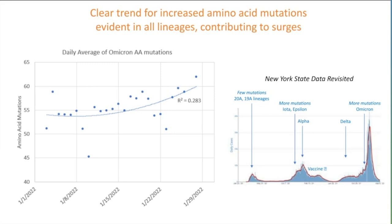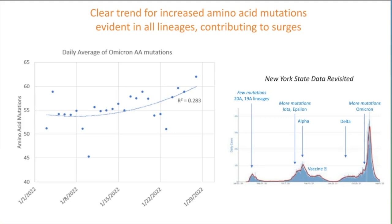We can look at our state data and reevaluate what these peaks likely meant through our sequencing efforts: the initial spike when everyone thought the pandemic would be over soon, then the iota and epsilon surges, the alpha surge, the delta surge, and the Omicron surge. Fortunately, the PCR test we developed has not been affected by any consistent mutation, and we don't see any effect on the PCR cycle to threshold for BA.2 versus BA.1 versus delta or other strains. We will continue our sequencing analyses moving forward with no need to modify the PCR test at this time.